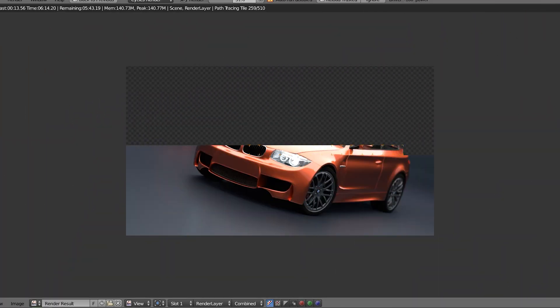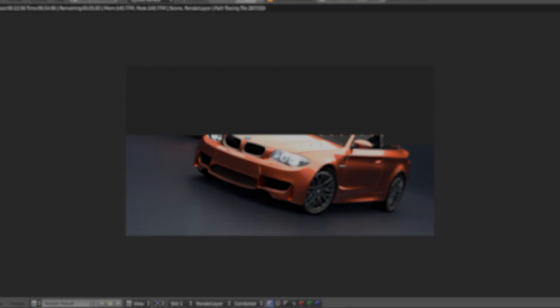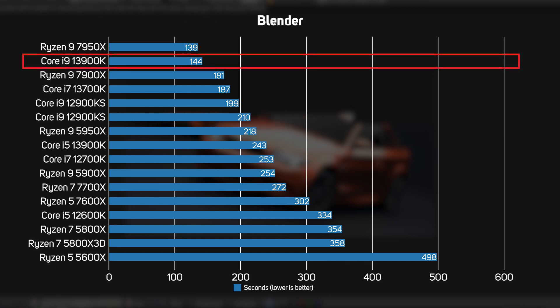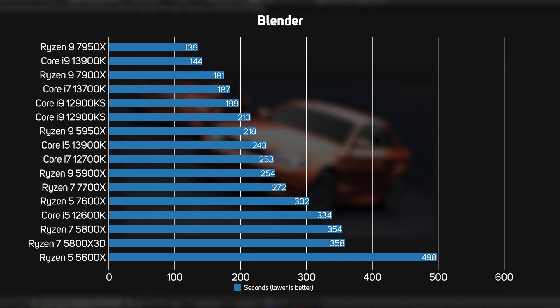Blender is a popular 3D rendering application that runs on all CPU cores and threads. The graph shows the number of seconds taken to render the scene, so a smaller number means faster rendering. After seeing the multi-threaded Cinebench results, it's no surprise to see the Core i9-13900K and Ryzen 9 7950X topping this graph too, although this time the Ryzen chip is just in the lead — showing how closely matched these processors are for 3D rendering.